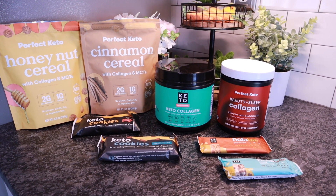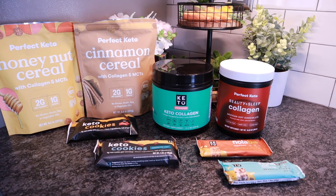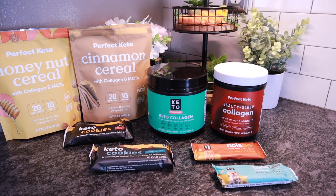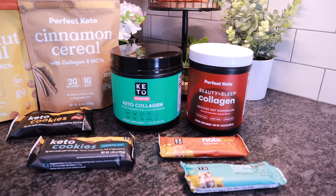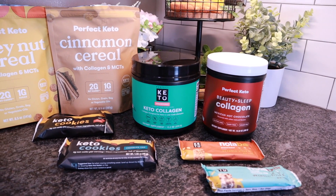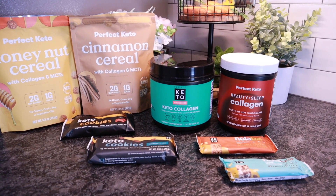March 14th through March 18th, Perfect Keto is having a sale — buy two, get one free, and you can mix and match products. They recently came out with their new cereals, Honey Nut and Cinnamon. They have cookies, Nola Bars, Collagen, and the new Beauty and Sleep Hot Chocolate Collagen. You're going to have tons of different clean Keto options available to you.